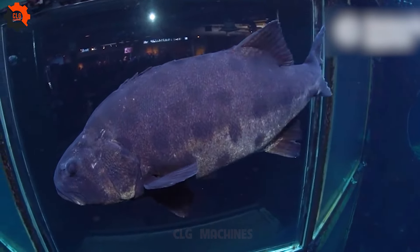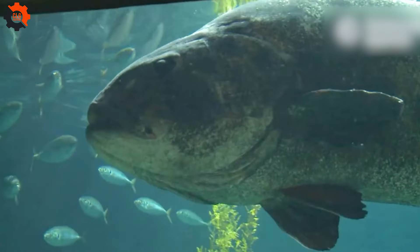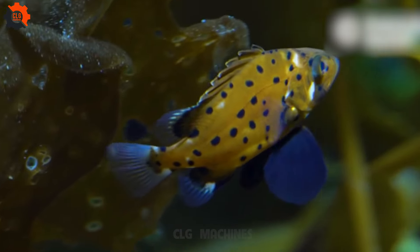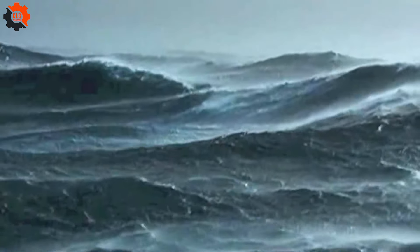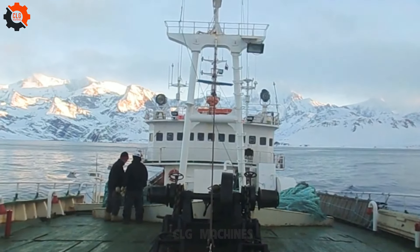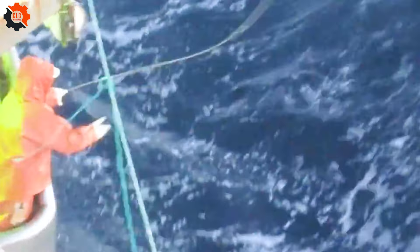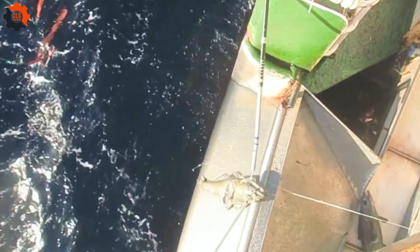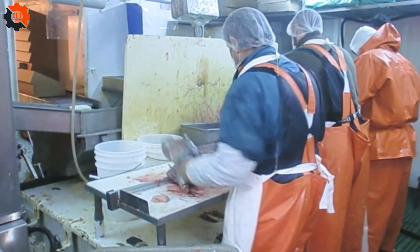American Sea Bass, scientifically known as Dissostichus eleginoides, thrives in the cold, deep waters of the southern ocean between Antarctica and the sub-Antarctic regions. This fish is known for its large size, with adults weighing between 20 and 30 lbs, although some giants have tipped the scales at over 300 lbs. Living in the frigid depths of the ocean, American Sea Bass have a high-fat content, giving them their distinctive rich, buttery flavor, making them a favorite in culinary circles.